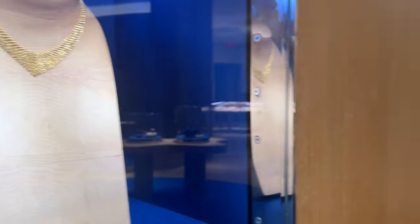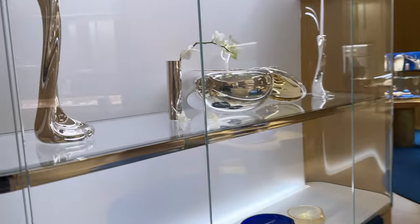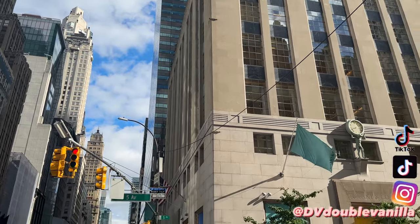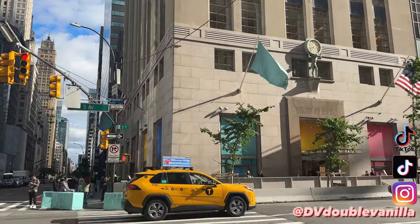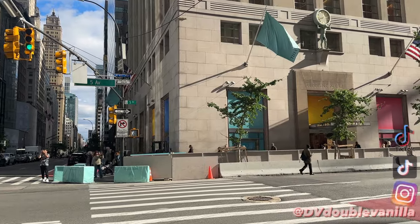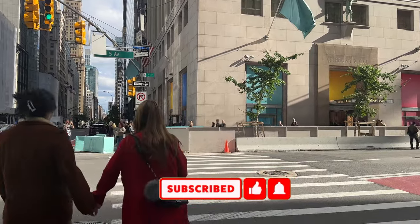And this one. It's so beautiful. With this candle holder. All right guys, I really hope you enjoyed this Tiffany and Co vlog in New York City. And I will see you guys in the next video. Please subscribe to the YouTube channel — it helps me out so much. And I'll see you guys in the next one.